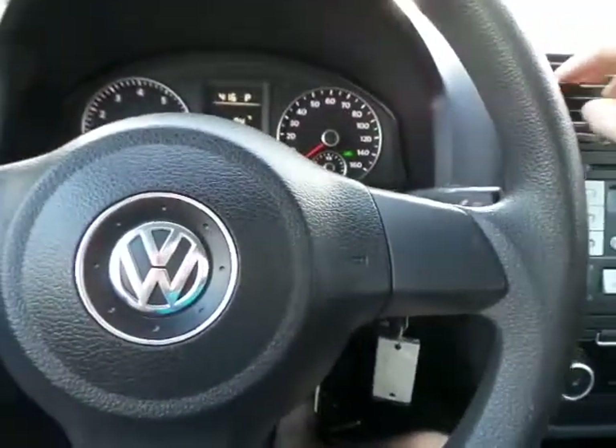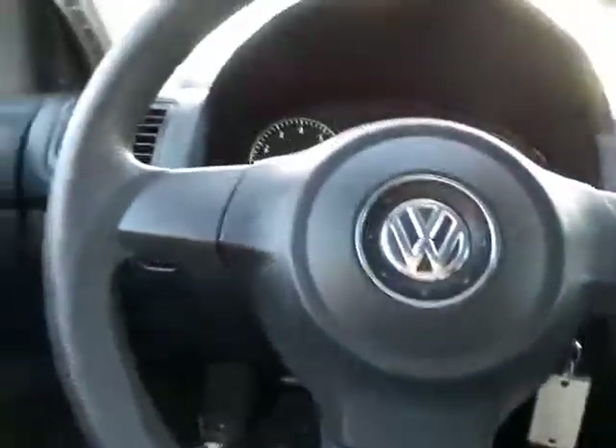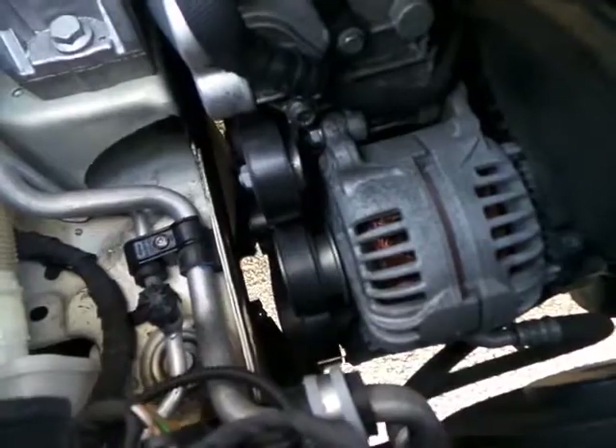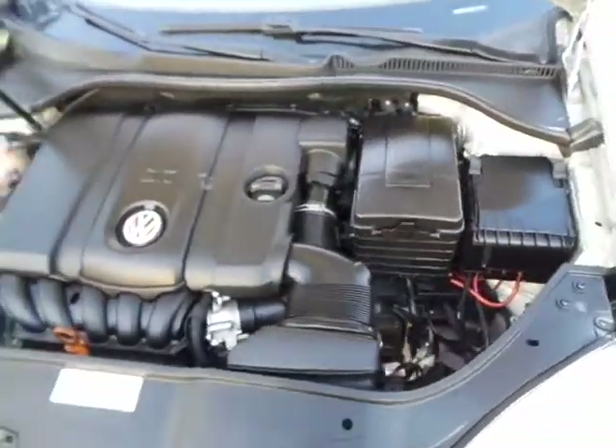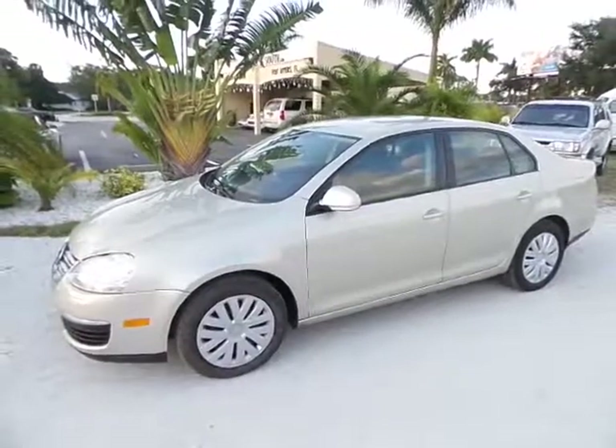The car has ice-cold AC and it's just a very clean overall vehicle. I'll go ahead and pop the hood for you so you can see how everything's running. As you can see, this car is just very clean and has been very well maintained.